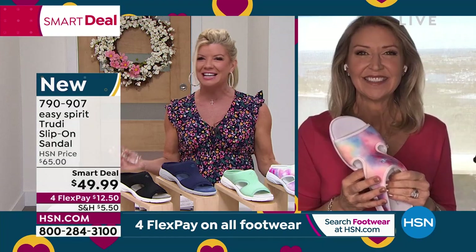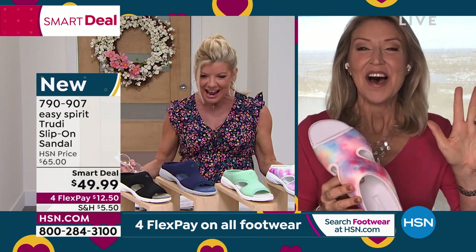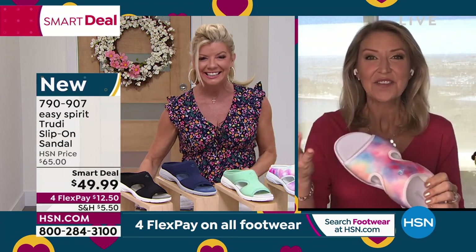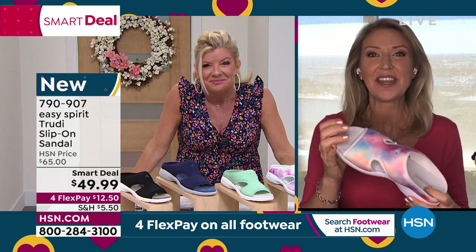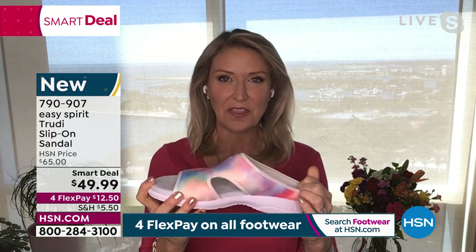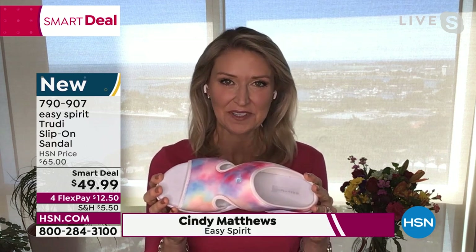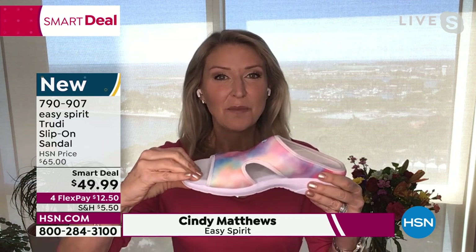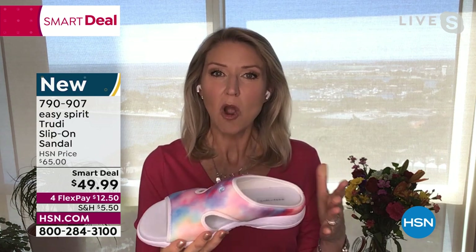Our friend Cindy Matthews is standing by — it feels like I haven't seen you forever! We couldn't have picked a better smart deal. It's always so exciting when we can bring something fun and fabulous that is perfect for this time of year when you want to slip into some comfort. The Trudy is your sandal — there's cushioning from heel to toe with great memory foam that really conforms to the shape of your foot.